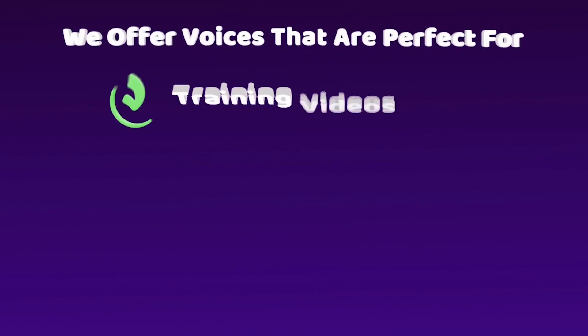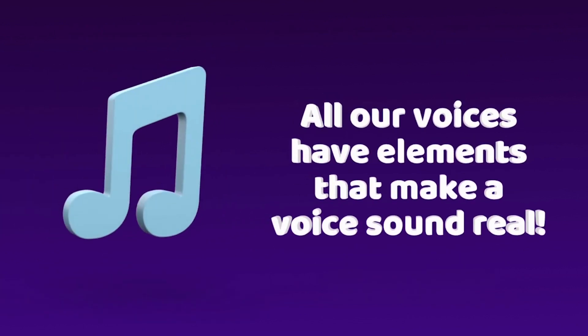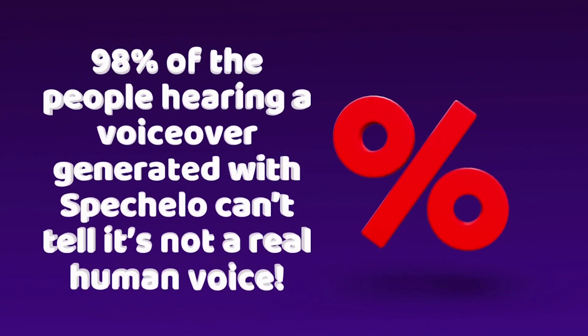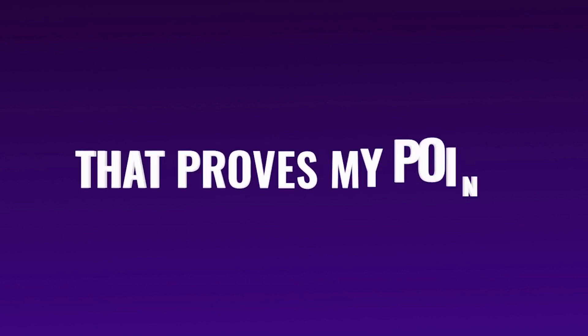We offer voices that are perfect for training videos, voices that are perfect for presentation videos, and voices that sound like Hollywood movie trailers, and even kid voices that sound joyful and innocent. All our voices have elements that make a voice sound real, and include all the voice expressions needed to make people more engaged in your content and make it sound professional. Actually, 98% of the people hearing a voiceover generated with Speechlo can't tell it's not a real human voice. This video is created with a voice from Speechlo and you are still here, watching and listening — that proves my point.